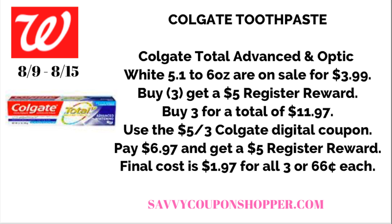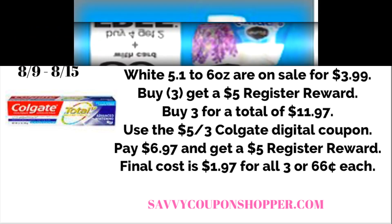Remember, we have that Crest deal where it's going to be completely free. So if you don't need to super stock up on toothpaste, do the Crest deal and keep getting that free toothpaste and mouthwash — we can always grab free products.